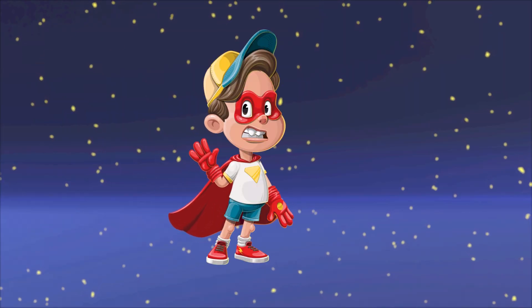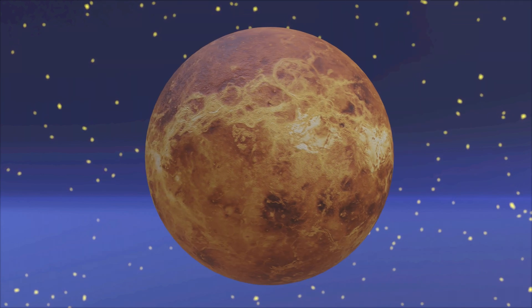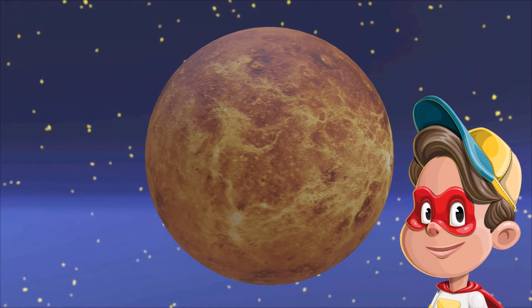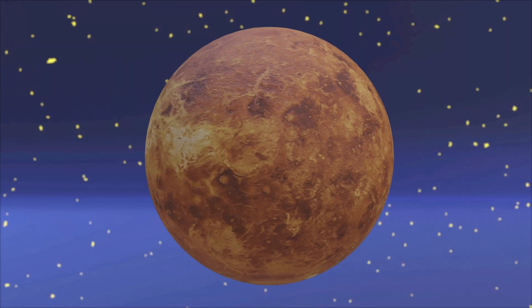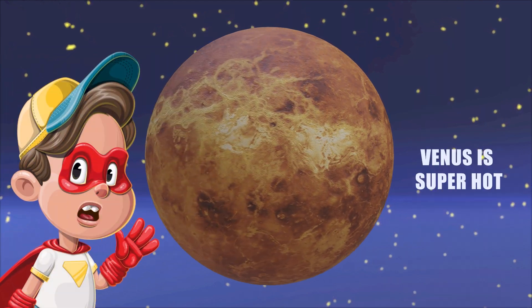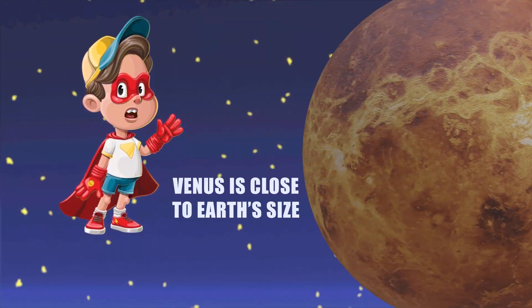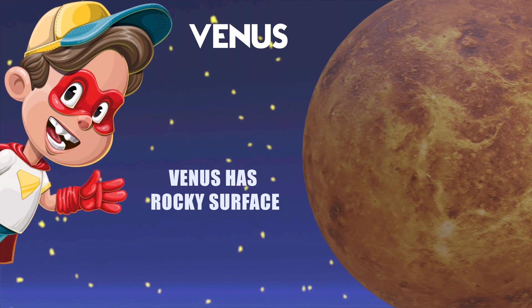Hello little friends, let's learn about Venus today. Venus is a cloudy planet near the sun. Venus is often called the evening star or morning star. Just like the sun, Venus is super hot because it's close. Venus is close to Earth's size.